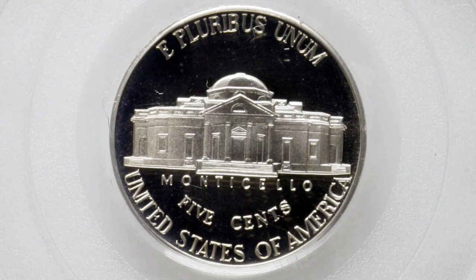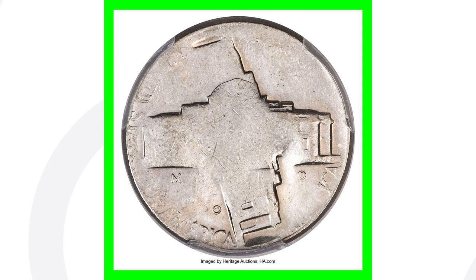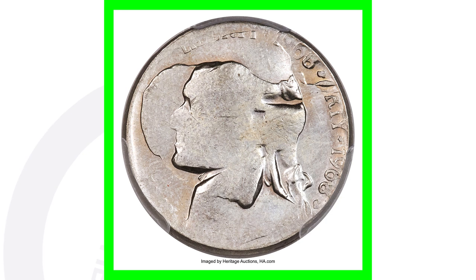Here are some Jefferson nickels worth money: this coin has been double struck — you can see the Jefferson nickel design doubled and rotated — and it also has a die adjustment strike. Graded by PCGS at Proof 63, it's super rare to have a proof coin that's double struck with a die adjustment strike. This coin sold for over two thousand dollars.